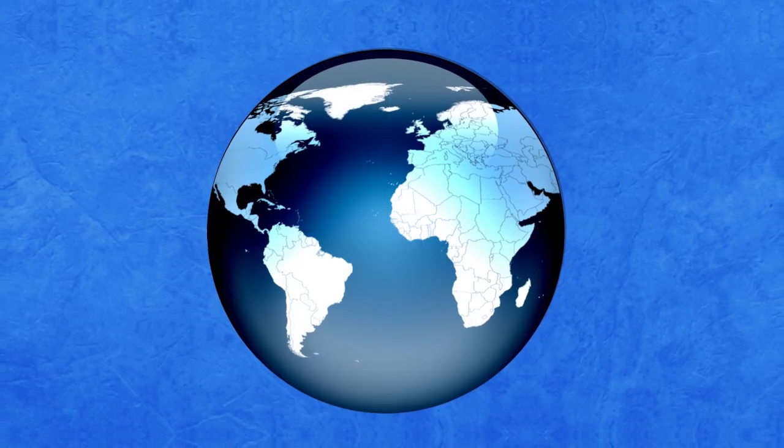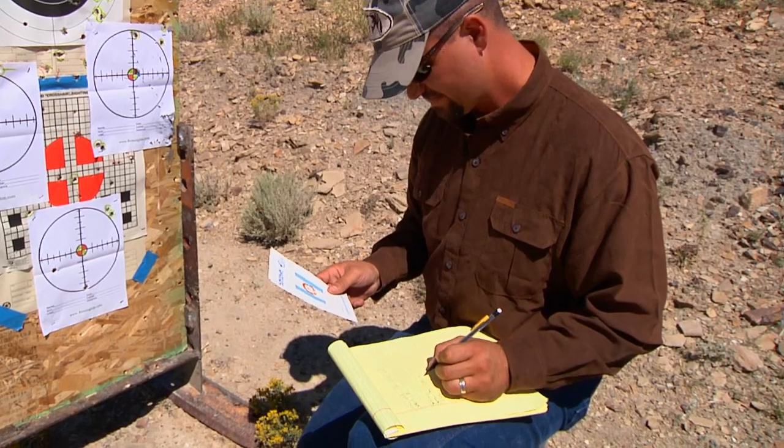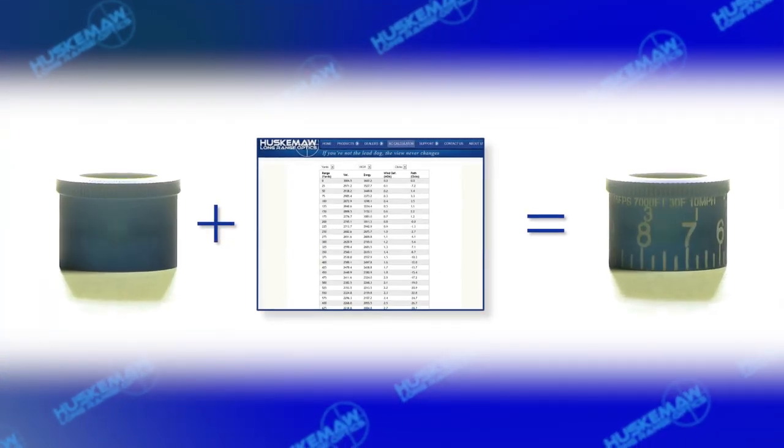By saying systems, we mean that by following the instructions in the Huskama Owner's DVD, each customer will be able to assist us by collecting the data necessary to make their custom bullet drop and windage-enabled turrets.